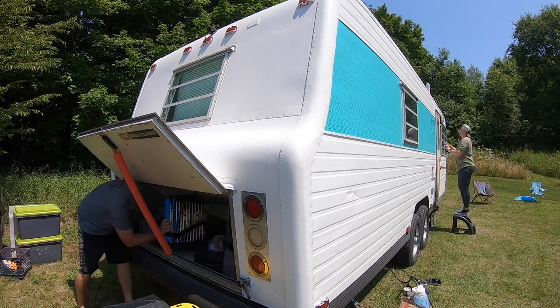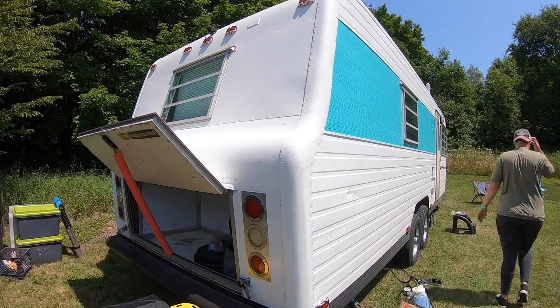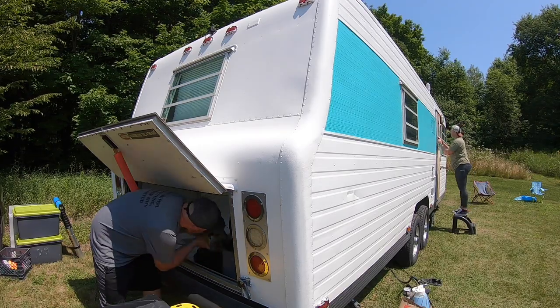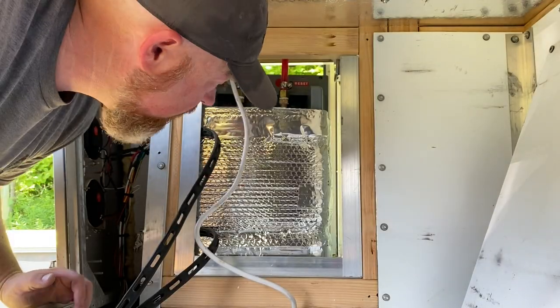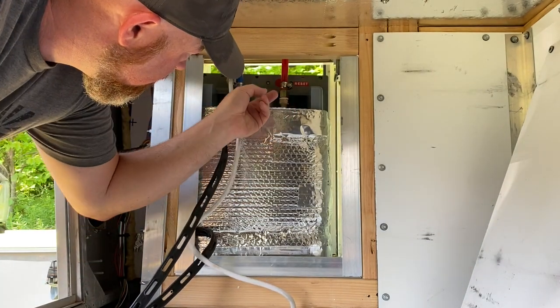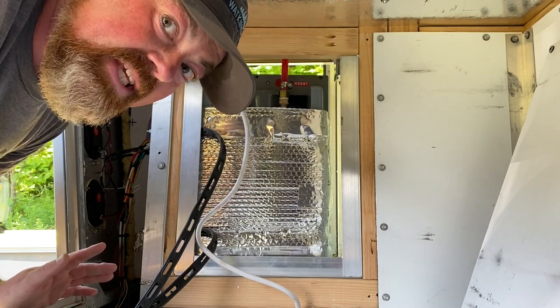While Jessa is getting ready to sand down the door — after two years on the road it's bad — I'm going to get started on replacing the water heater. The first thing I need to do is get to the back access panel so I can disconnect the water lines. I need to empty the hot water heater, disconnect those two lines, and install the new one. It should be that easy — hopefully.